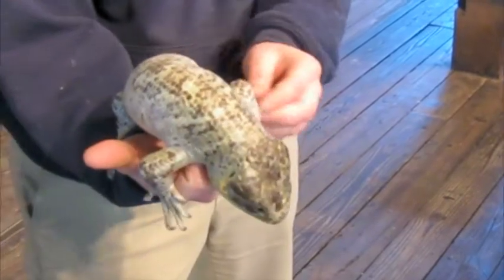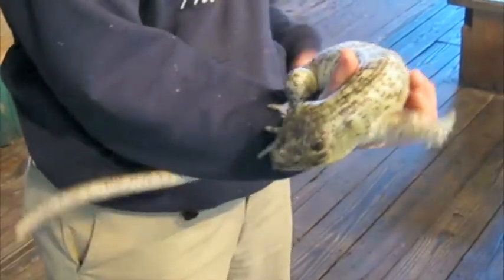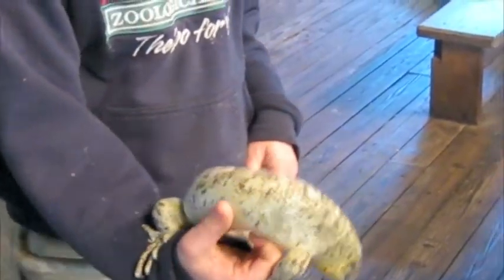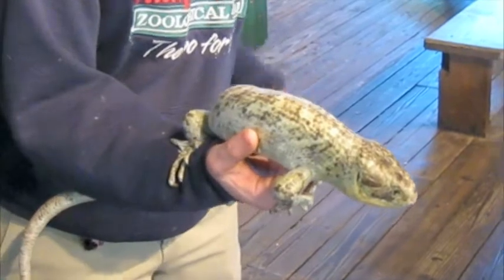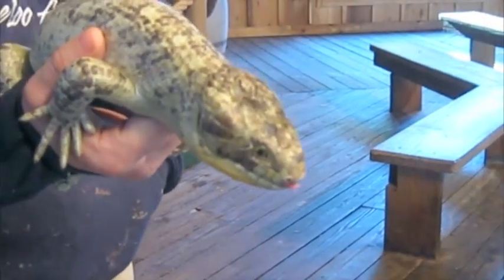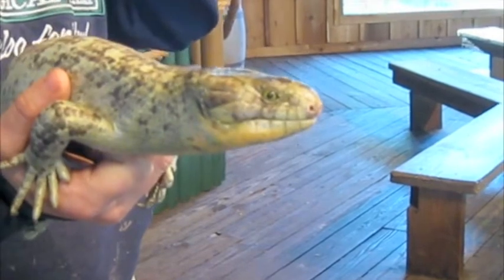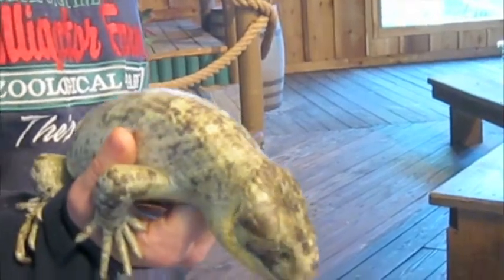Looks like he's shedding a little bit. That's a neat thing — all reptiles shed their skin as part of being a reptile. Even turtles will shed the pieces of their scales, and so do alligators. Usually when you think of shedding you think of a snake where it all comes off in one big piece. He's got a very pink tongue — he's sticking it out right there, using it for his sense of smell. A lot of lizards have that sense of smell in their tongue, just like snakes do, picking up air particles.